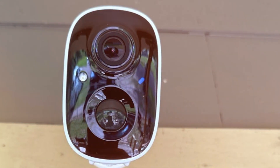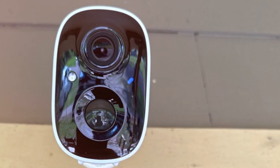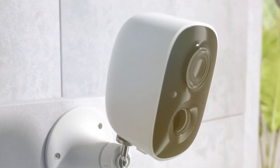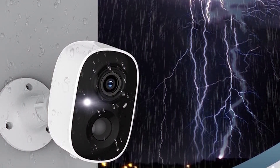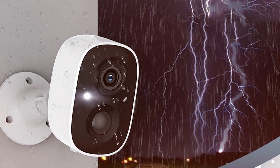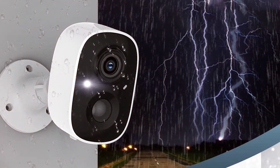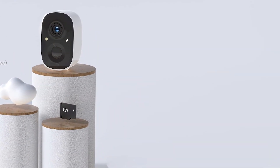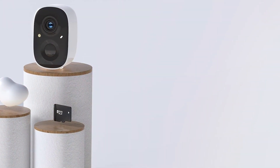Setting up the GMK CJ6 is a straightforward process thanks to its user-friendly interface and comprehensive user manual, catering to all levels of expertise. In summary, the GMK CJ6 security camera wireless outdoor stands out as a reliable and robust choice for those seeking top-notch outdoor security solutions.